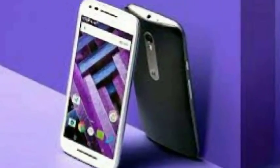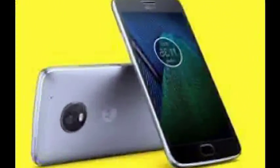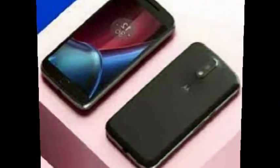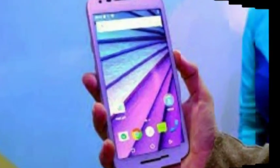The Moto G5 features a 5-inch screen. As for optics, the Moto G5 sports a 13-megapixel rear camera with PDAF, F/2.0 aperture, and dual LED flash, and a 5-megapixel front camera with a wide-angle lens and an F/2.2 aperture.